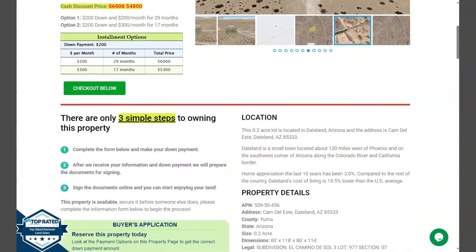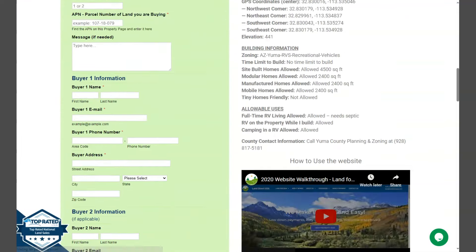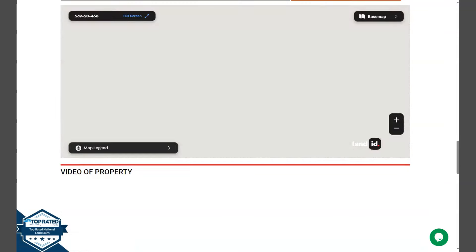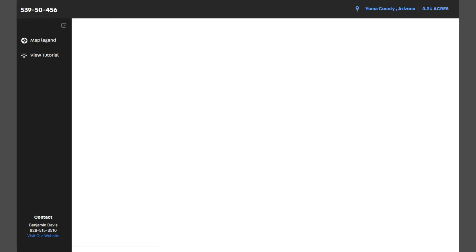If we go back and scroll down a bit, we have here property details and the green one is the buyer's application form. Upon further scrolling down, we have here our full screen view of the lot.